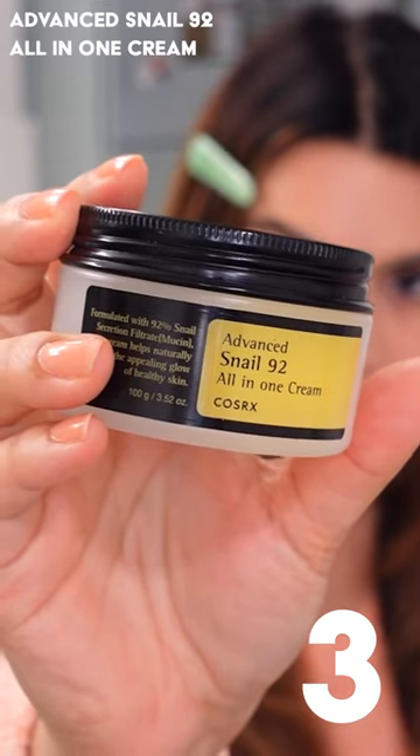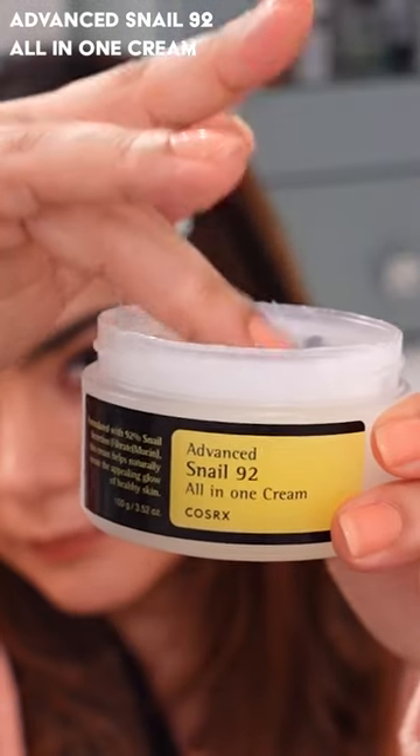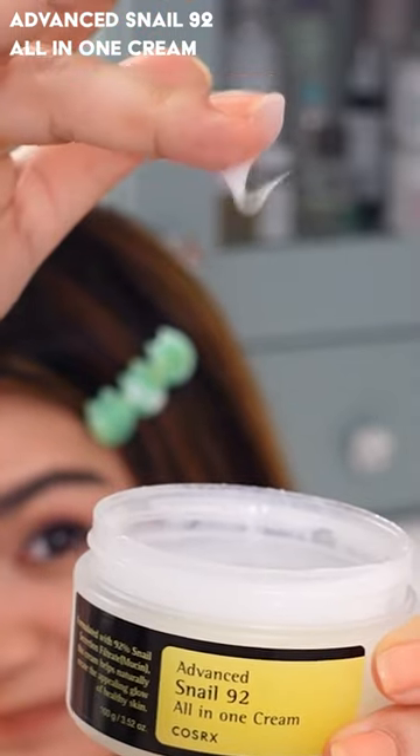My number three pick is the Advanced Snail 92 All-in-One Cream. This is a multitasking product that can be used as a moisturizer or underneath a thicker cream depending on your skin type.